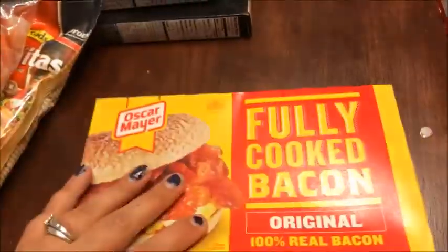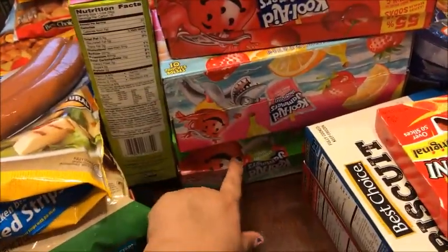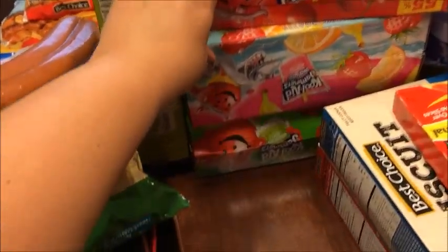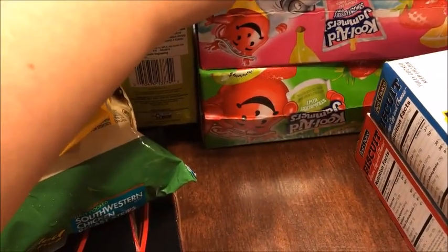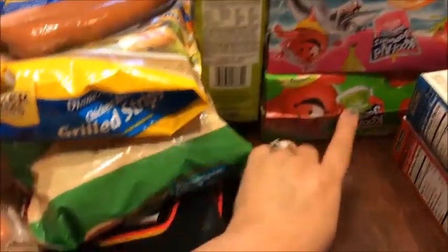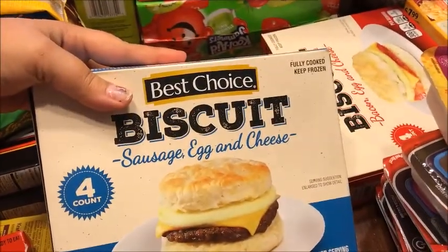I got 24 ounces of shrimp for the shrimp bowl, and bacon for the bagels Katie wants me to make. For juice boxes, these were three for five so I got three boxes — cherry, strawberry, orange punch, and strawberry kiwi.